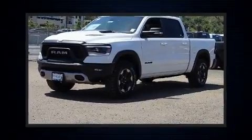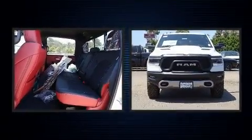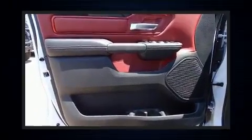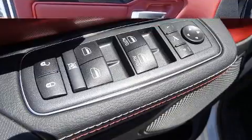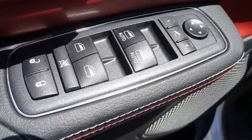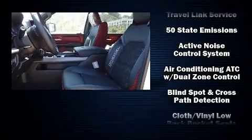a tachometer, variably intermittent wipers, a rear-step bumper, heated door mirrors, adjustable pedals, a bed liner, and a blind spot monitoring system. Premium sound drives ten speakers, providing you and your passengers a sensational audio experience.